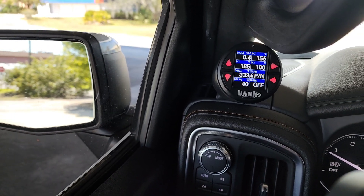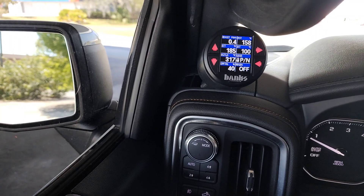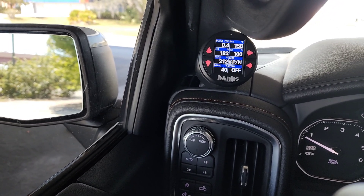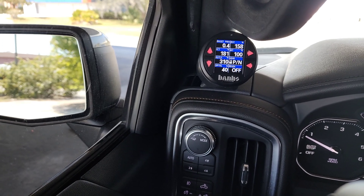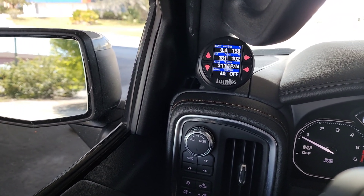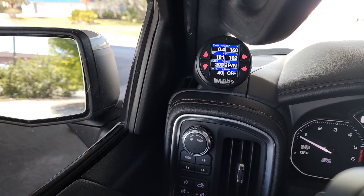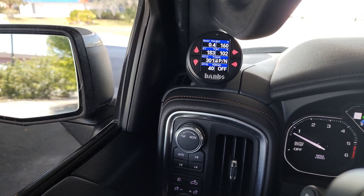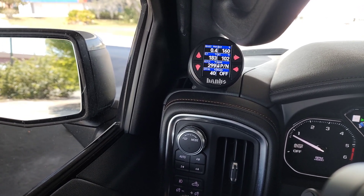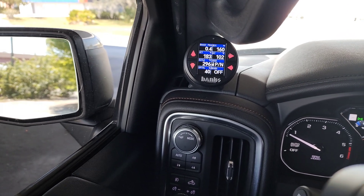The two bottom parameters are DPF RG — DPF range — which shows how full the DPF is. Right now it's at 40 percent. Once it gets to about 100 percent it will want to do a regen. You can do a mobile regen through this device. The vehicle will also automatically attempt a regen at 100 percent if the parameters are correct. The regen indicator shows ACT when actuated, meaning a regen is actively in progress.